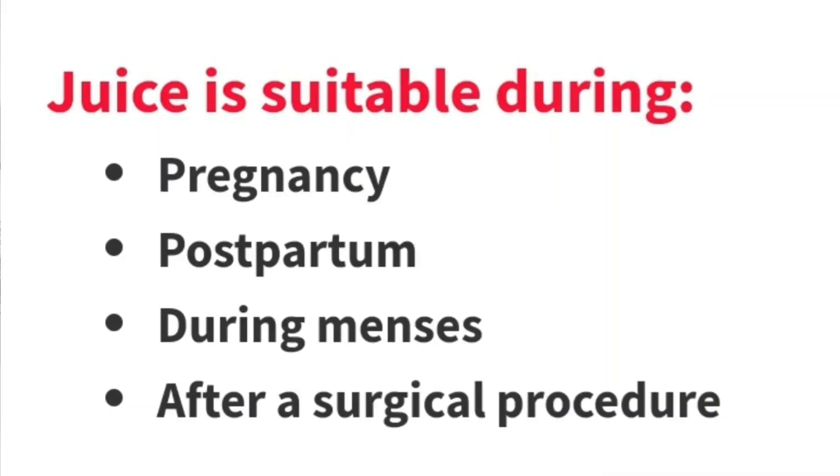This juice is very suitable for expectant mothers — you need enough hemoglobin levels during pregnancy. Postpartum, after giving birth, you lose a lot of blood, so this juice is very suitable for postpartum mothers as well. After a surgical procedure you can also have the juice. And for ladies during that time of the month — during your menses — you can enjoy this juice to replenish the lost blood.